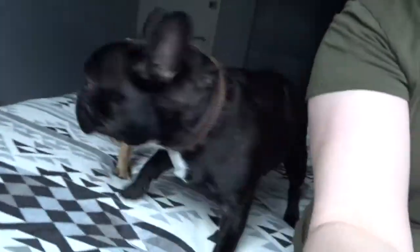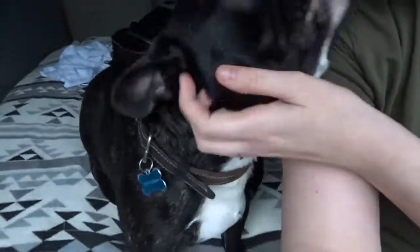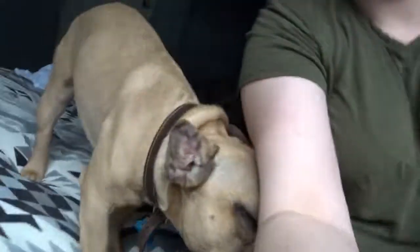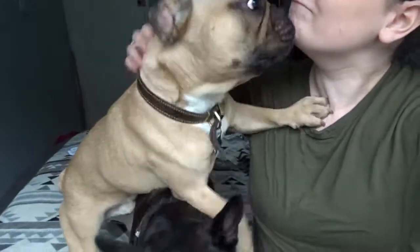That was everything, guys! Please subscribe again. Don't mind the dogs fighting on the bed — they're just trying to get attention. That's Frankie and Ozzy. Thanks for watching, guys. Have a beautiful day, bye!